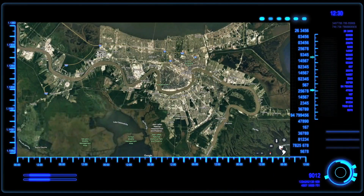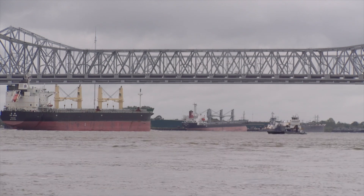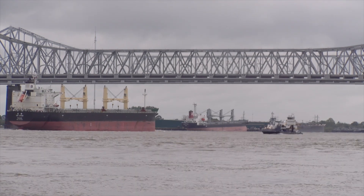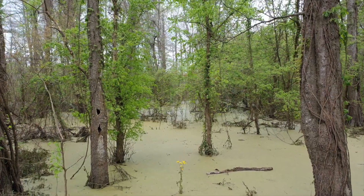The river itself, confined within man-made levees, looms high above the city streets, which are far below water level. Every hurricane or flood brings a chance that the city could ultimately vanish into a flooded swamp, as seen in other parts of central Louisiana.